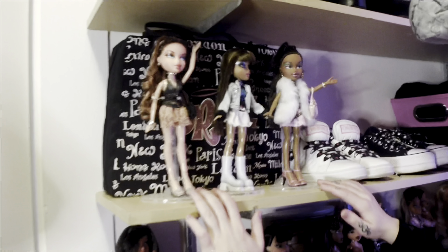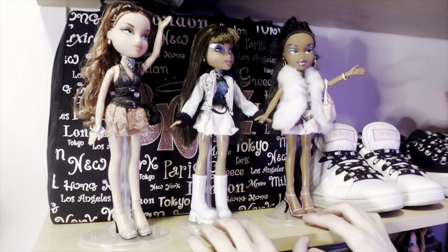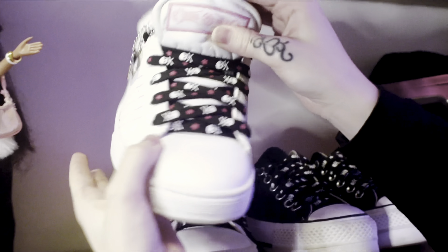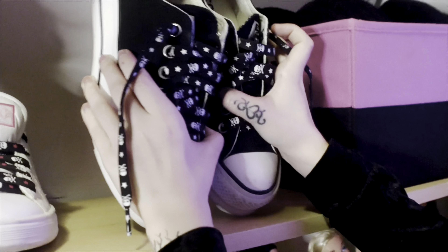I have some of my Bratz collection displayed in my closet — Megan, Sasha — a couple of the girls. These are my Osiruses and I put these laces on them to customize them. I literally got these for three dollars at a thrift store and I've never found anything like this again. These are prized possession shoes — they're summer shoes, but I don't want to put them away. And my Converse, which I also put custom laces on.